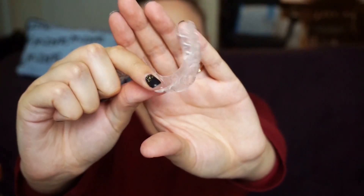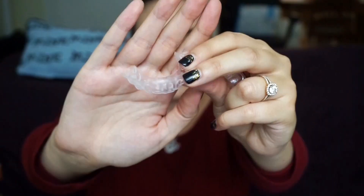Once you send it off, it takes about four days to get back to you. You'll get something like this in the mail — it comes in a little pink envelope, and honestly you won't even know what it is. Once you open it you'll see the Smile Brilliant branding. Open it up and it literally just looks like retainers — they take your molds and turn them into these little clear custom teeth trays.